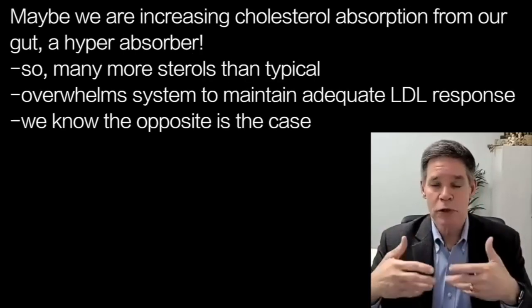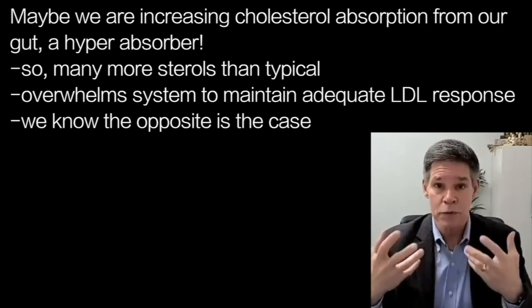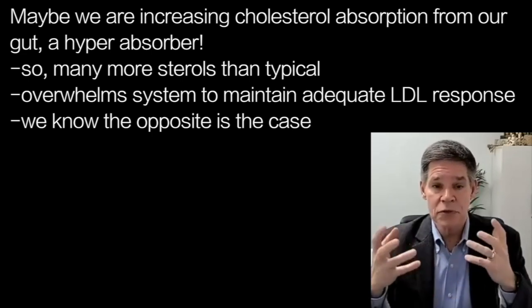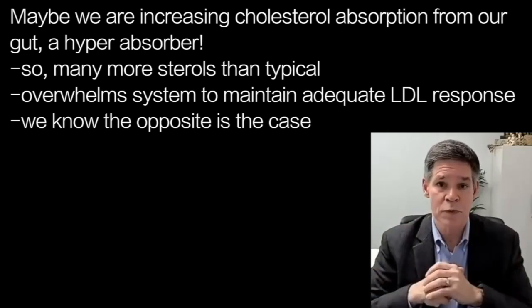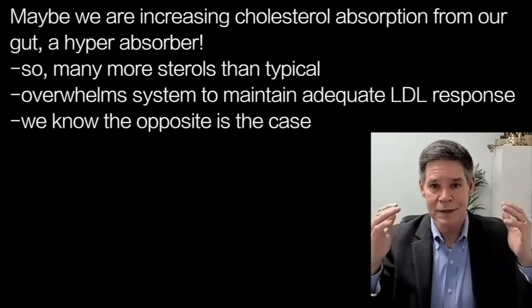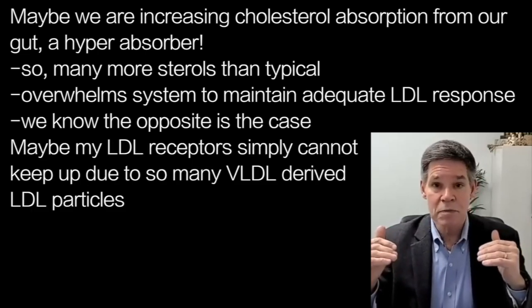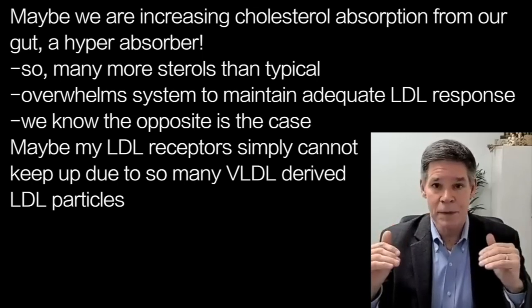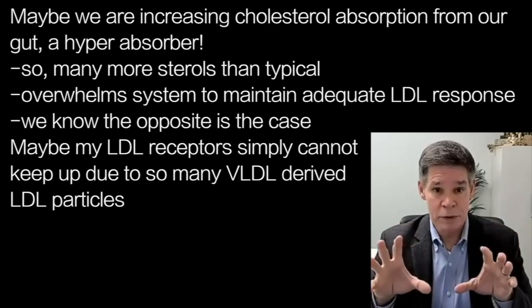Maybe we're increasing cholesterol absorption from our gut — we're a hyperabsorber. And because we're absorbing many more sterols, we are overwhelming basically the ability of the system to maintain an adequate LDL response. We know that if we decrease cholesterol absorption, we increase the number of LDL receptors. The converse is if I increase lots of absorption, I can downregulate LDL receptors. So maybe that's part of it. Maybe it's just my LDL receptors, unless somebody comes along to give me a hand, are not going to keep up because we're just overwhelming them with substrate and VLDL-derived LDL particles.